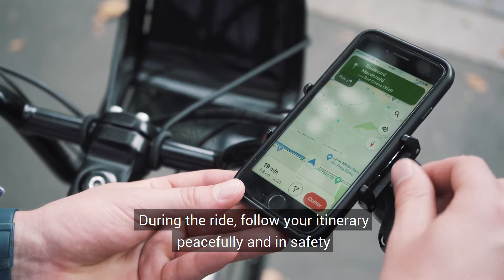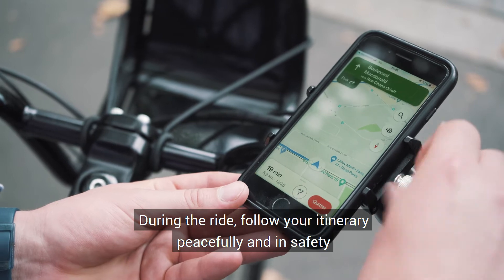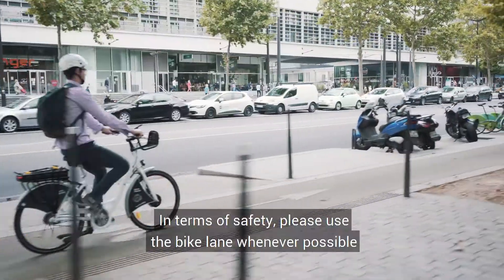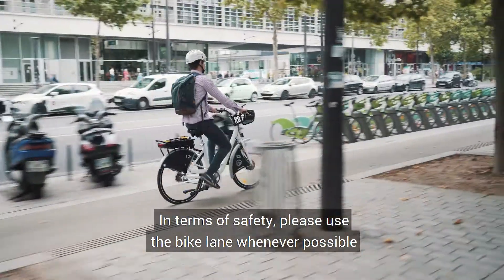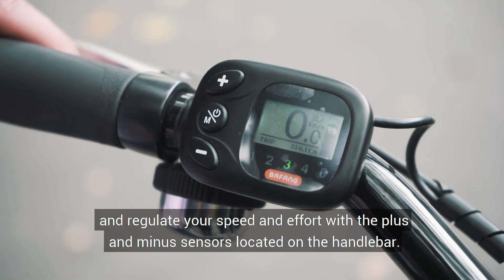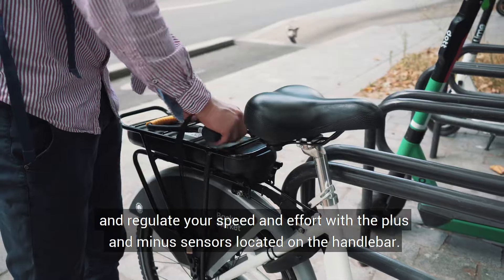During the ride, follow your itinerary peacefully and in safety, thanks to the phone holder. Please use the bike lane whenever possible and regulate your speed and effort with the plus and minus sensors located on the handlebar.